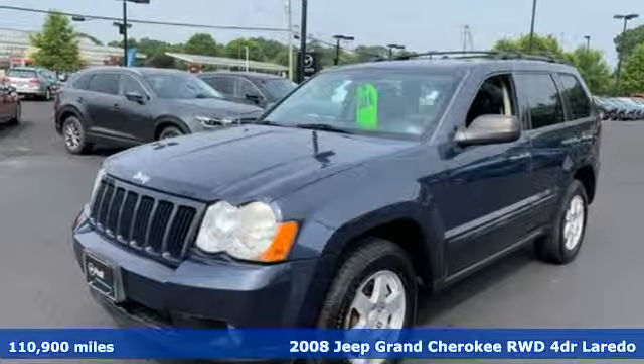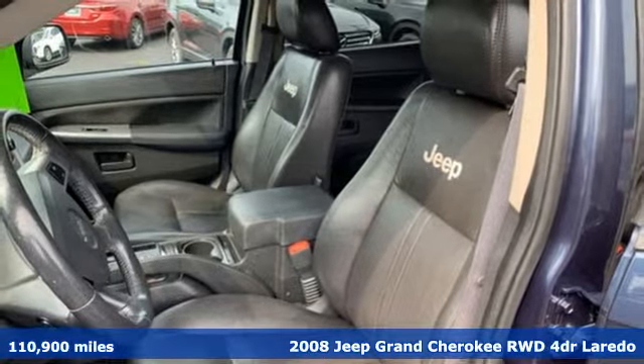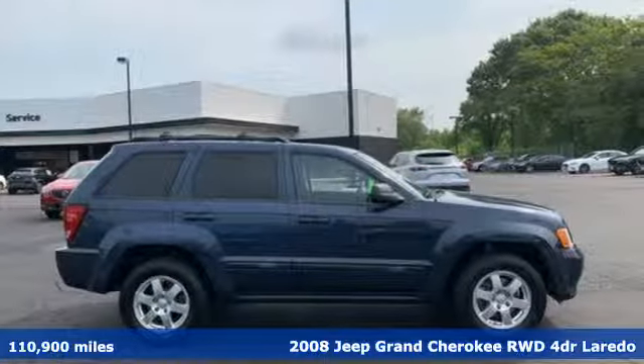It's a 2008 Jeep Grand Cherokee, forged from capability, bathed in luxury. This Grand Cherokee elevates your adventures — get ready for an impressive combination of features.